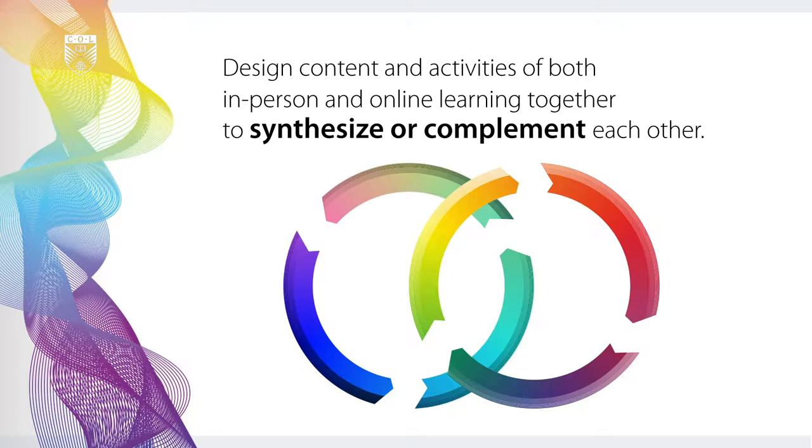However, as you go through the chapters and consider some of the examples of blended courses and programs, you'll see that blended learning is not merely the addition of some technological element to an existing course, but is an integrated plan utilizing the best of what both face-to-face and online learning has to offer. In a quality blended learning experience, the content and activities of both in-person and online learning are designed together to synthesize with or complement each other.